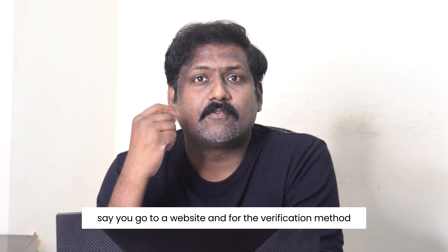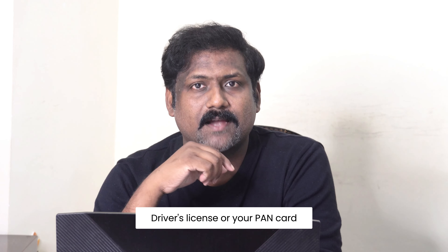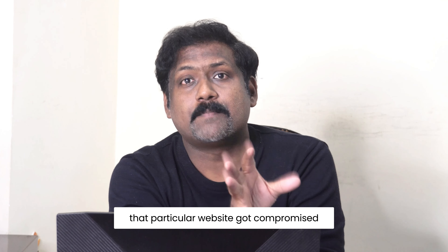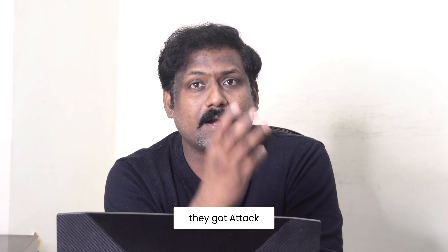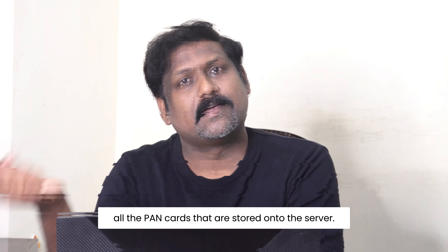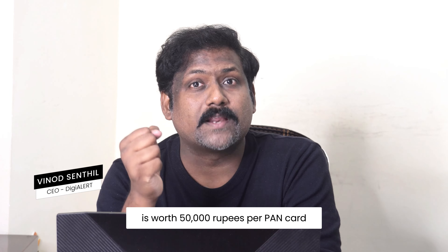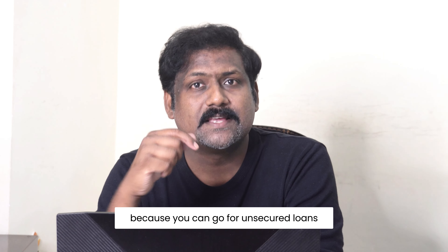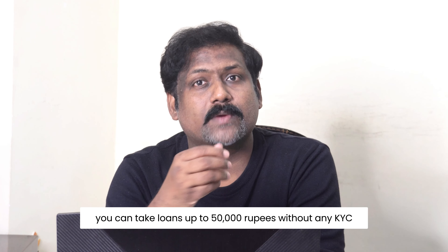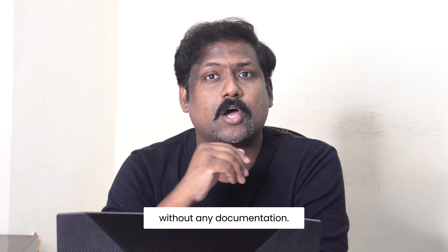Say you go to a website and for the verification method, they ask you to upload either your driver's license or your PAN card. Assume you have uploaded your PAN card and say one month later, that particular website got compromised — they got attacked and hackers managed to take all the PAN cards stored on their server. That PAN card detail the attacker now has is worth 50,000 rupees per PAN card, because you can go for unsecured loans on online portals up to 50,000 rupees without any KYC or documentation.